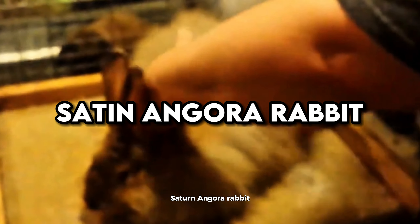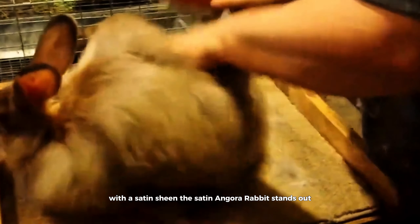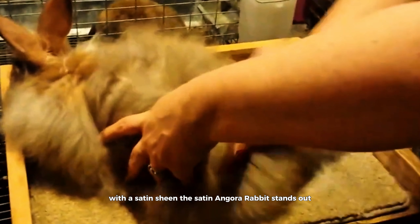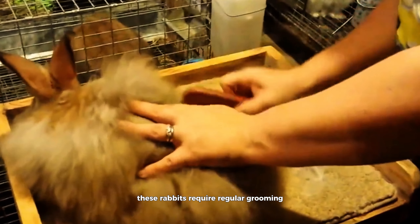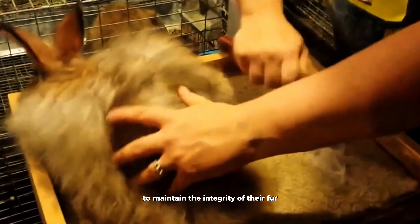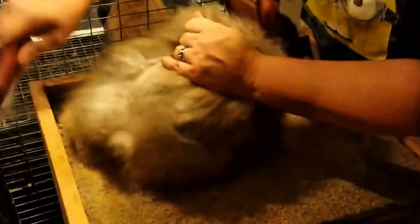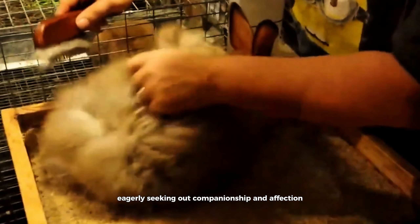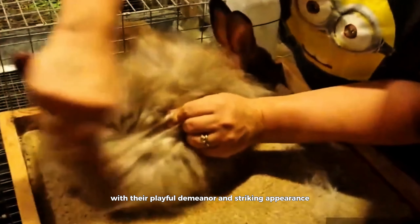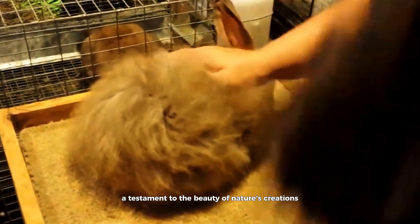Satin Angora Rabbit. Combining the luxurious texture of Angora wool with a satin sheen, the Satin Angora Rabbit stands out for its exquisite coat and amiable disposition. These rabbits require regular grooming to maintain the integrity of their fur, but the effort is repaid with a companion of unparalleled elegance and grace. Satin Angoras delight in human interaction, eagerly seeking out companionship and affection. With their playful demeanor and striking appearance, these rabbits bring joy and warmth to any household, their presence a testament to the beauty of nature's creations.